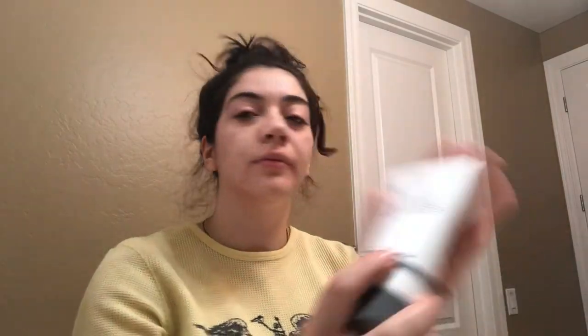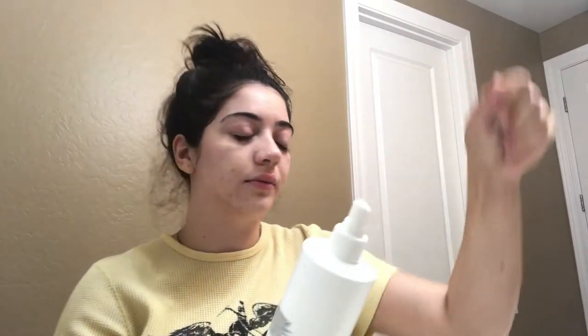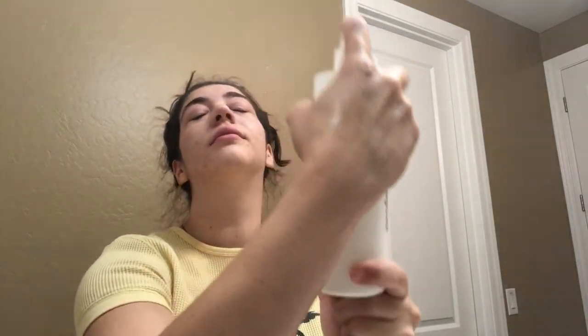This product I'm showing right now is the colloidal mask, but I'm not going to use it today because I don't really want to do a mask — it does cool and hydrate the skin though. Next is the multi-active toner. This stuff is awesome — it makes your skin feel really really good and it helps hydrate throughout the day. You can spray it on whenever. I'm just drying it because I like the cooling effect of it.